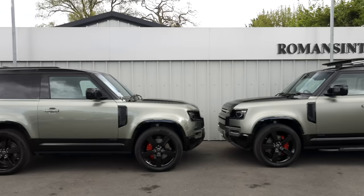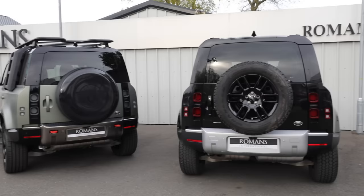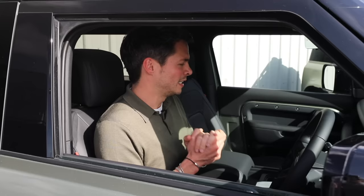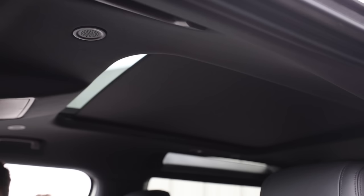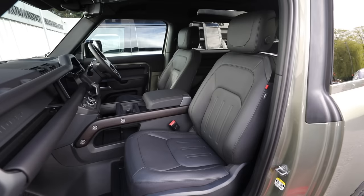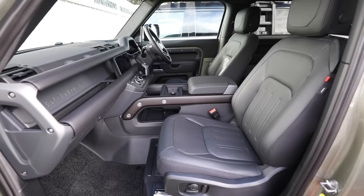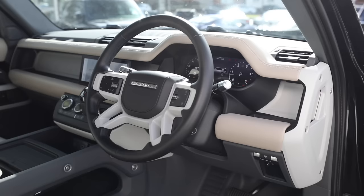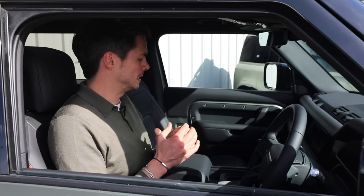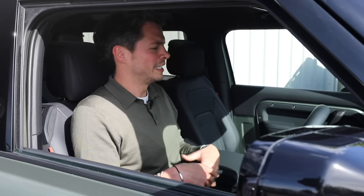Now sitting in the green 90, which is the X variant: it costs about £35,000 more than the base model Defender, but for that you get absolutely everything — panoramic roof, loads of tech features, ventilated seats (very useful on a hot day), and extended leather throughout. It really does feel levels above the regular Defender. The X is about turning a rugged, rustic interior into a place of comfort and luxury.